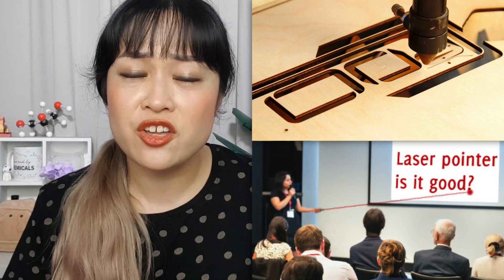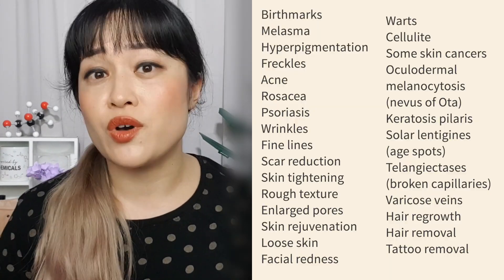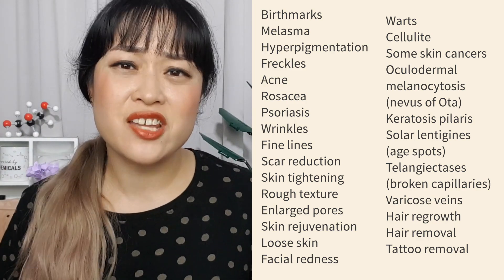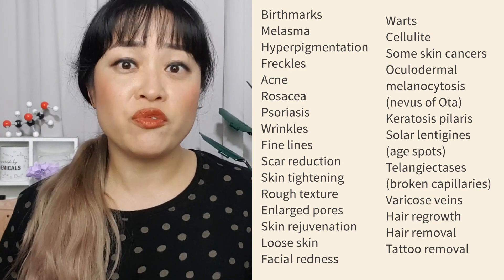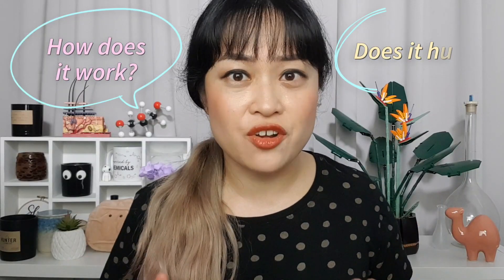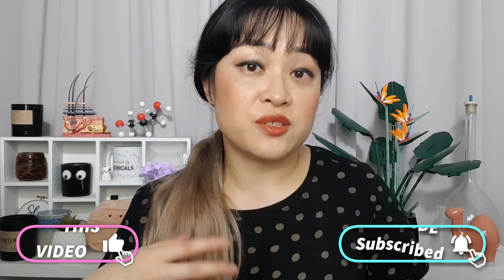Lasers — you can use them to cut things, you can use them to put up words, and you can use them to treat about a million different skin-related things. These are just the ones from the AAD website: different types of pigment and red marks, skin texture, loose skin, hair removal and hair regrowth, tattoo removal. So how does it work and does it hurt? I'm Michelle of Lab Muffin Beauty Science, chemistry PhD and cosmetic chemist, and today we're talking about laser skin treatments.